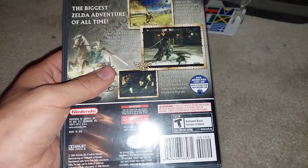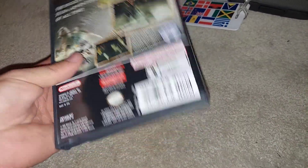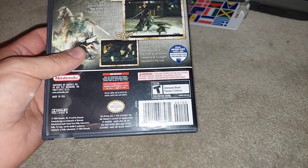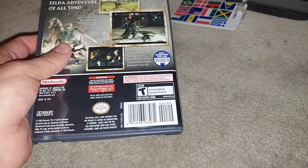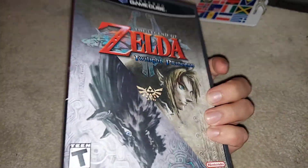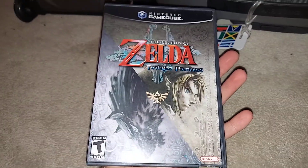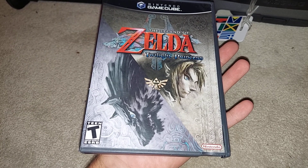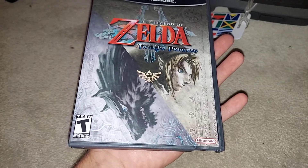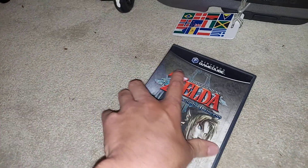I did have to pay up for this one — it was $90. But I still like getting games for less than what they're valued at, and this thing sells for like $115 to $120 easily. It's in really great shape too. I've never played this game; I was a Zelda fan growing up, so I'm going to have to give it a try.